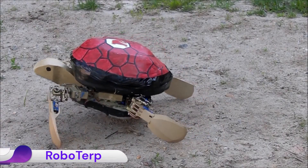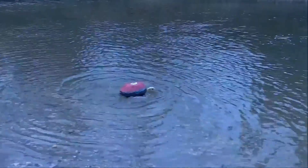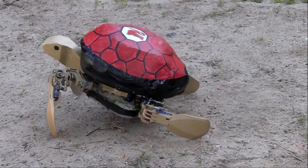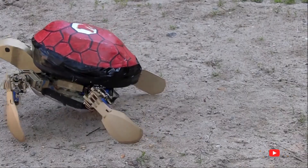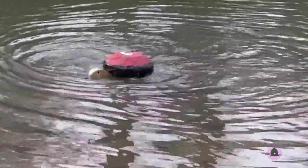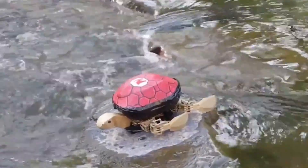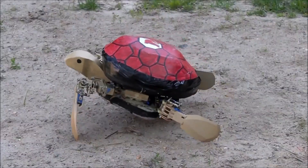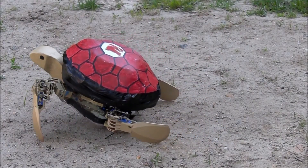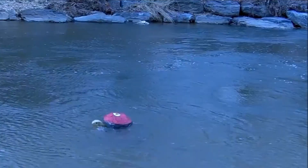The Roboterp series is a collection of bio-inspired amphibious robots developed by the Maryland Robotics Center at the University of Maryland, drawing inspiration from the Diamondback Terrapin. These robots are designed to efficiently navigate both land and water environments. Roboterp utilizes the same set of legs for both terrestrial walking and aquatic swimming, achieved through a gate-switching mechanism. The robot's legs incorporate a passive compliance system that acts like a one-way valve in water, enabling rhythmic leg oscillations to generate forward thrust without splashing, resulting in efficient and stealthy swimming.